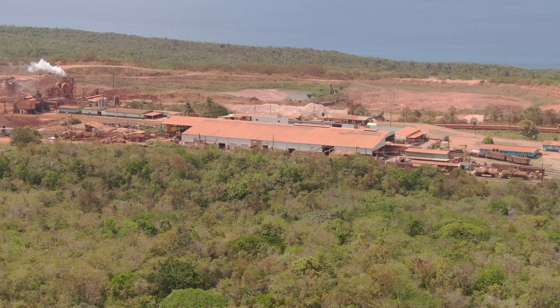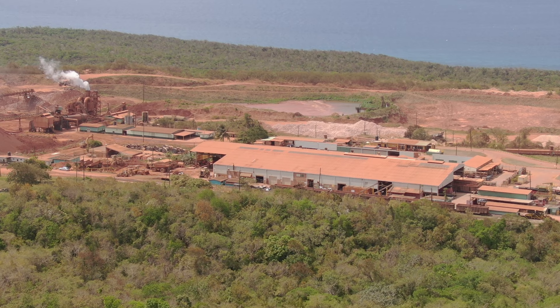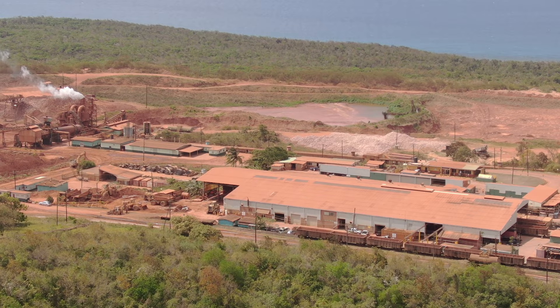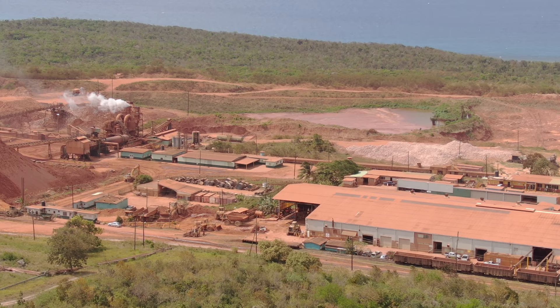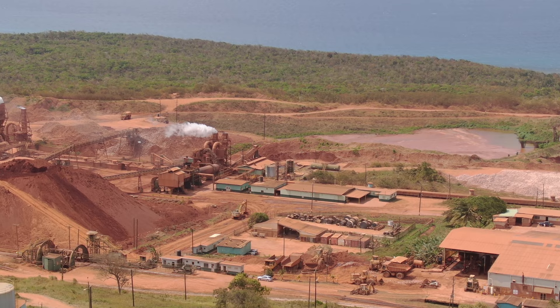Noranda Jamaica Bauxite Partnership, formerly Saint Anne Bauxite Jamaica Limited and prior to that Kaiser Jamaica Bauxite Company, is located in Discovery Bay, Saint Anne, Jamaica. It is a Jamaican partnership in which Noranda Bauxite Limited has a 49 percent interest and holds and operates the physical mining assets and operations. The Government of Jamaica owns the remaining 51 percent.